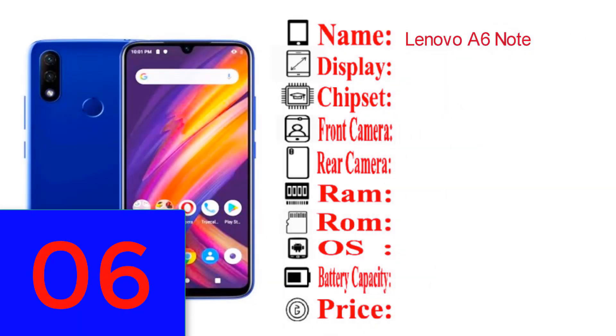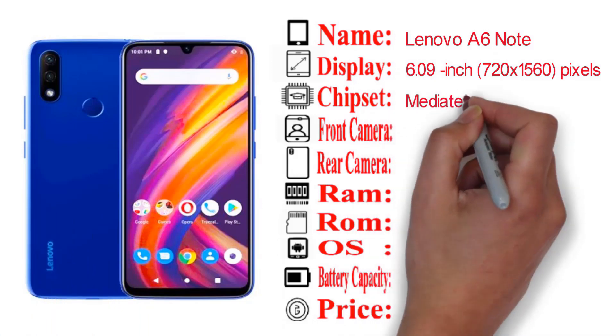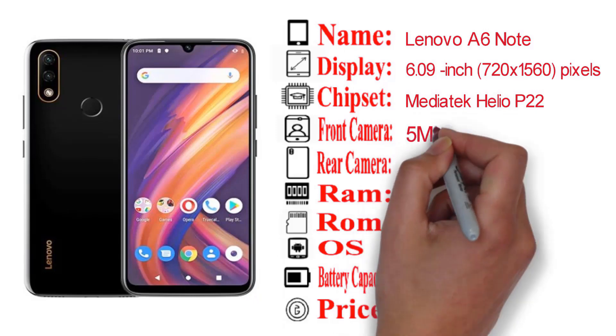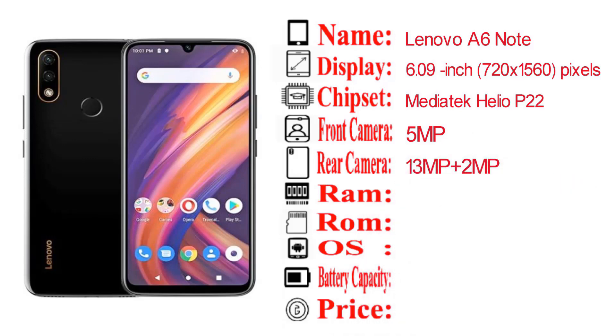The Lenovo A6 Note has a 6.09 inch display with 720 by 1560 pixel resolution. The chipset is a MediaTek Helio P22. The phone has a 5MP front camera. The rear camera is a dual camera setup with 13MP and 2MP sensors.